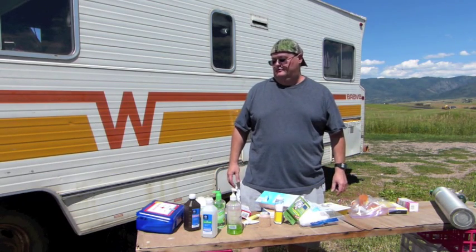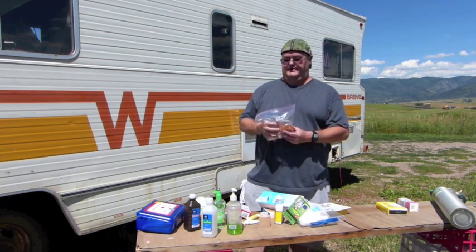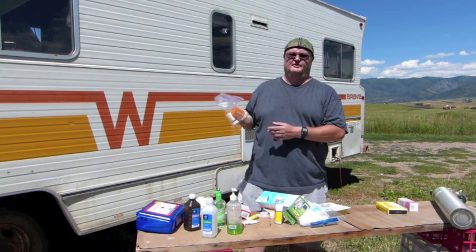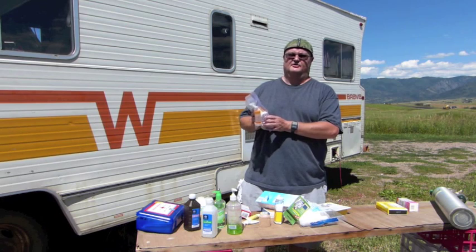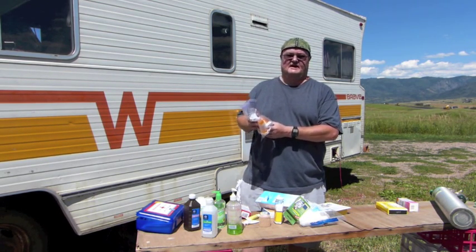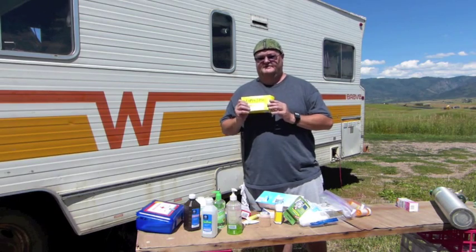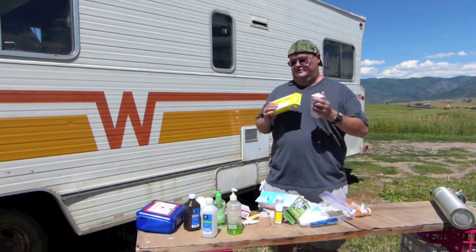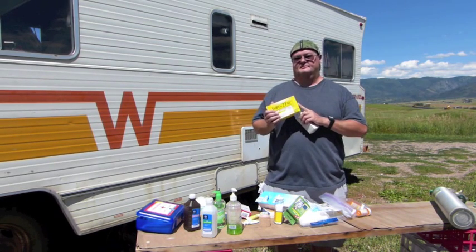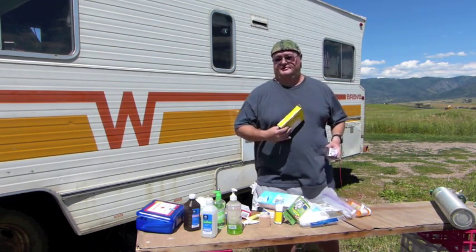I also carry some medical equipment that's for me personally. Like many of you, I have some medications that I have to take every day. I make sure that I have enough with me for the trip and then I actually take a little bit extra, so if I'm delayed I'll still have enough to keep me healthy. I also take some epinephrine auto-injector pens and some liquid Benadryl. I'm allergic to bee stings and assorted other bug bites, and this medication makes it possible for me to get from the boondocks in the mountains to the hospital for treatment — so that's really important for me.